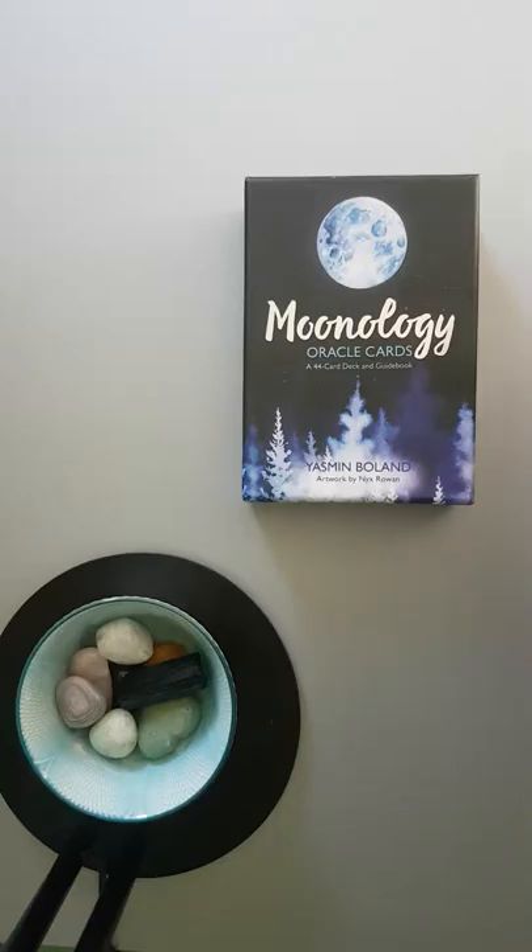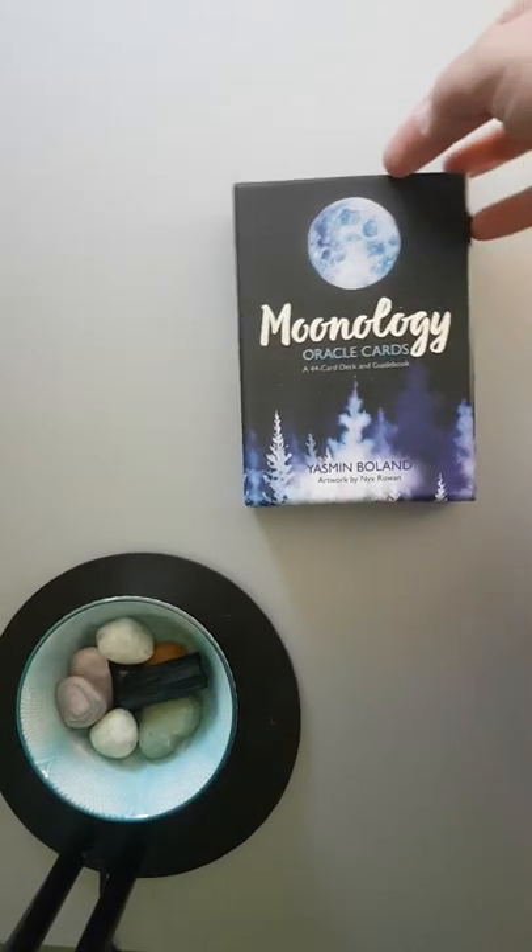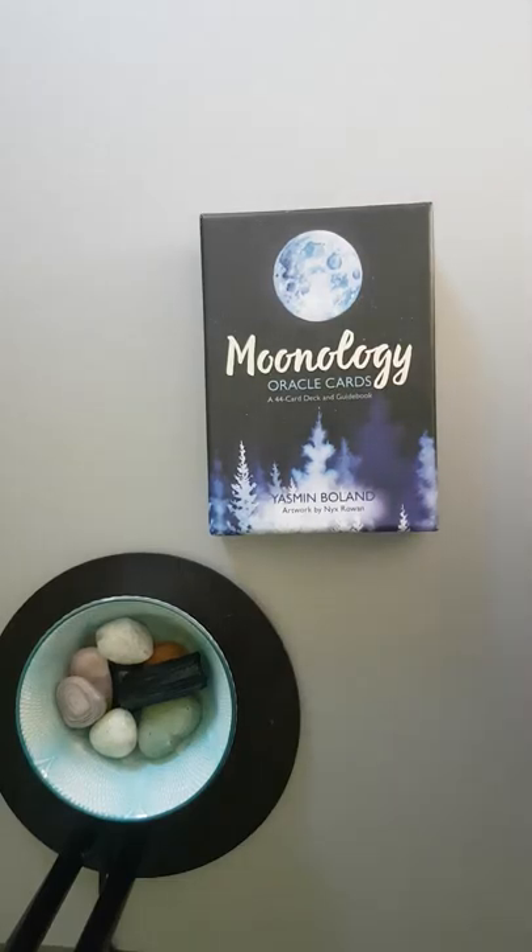Please excuse my voice — I have been given antibiotics today for the severe sore throat that I have. Basically I'm going to go through the cards and unbox them. I haven't even looked at these yet; they came out a couple of weeks ago, arrived, and just through work and things I just haven't got around to opening them. So this is my first look at them.